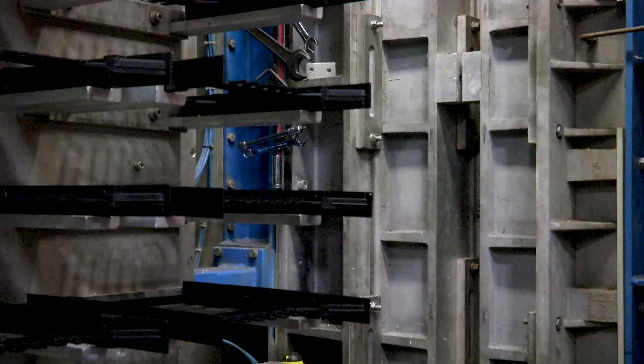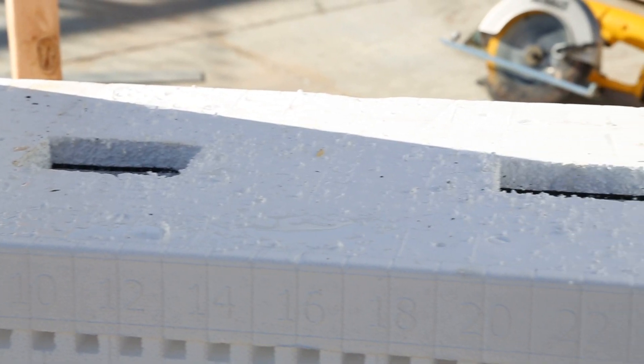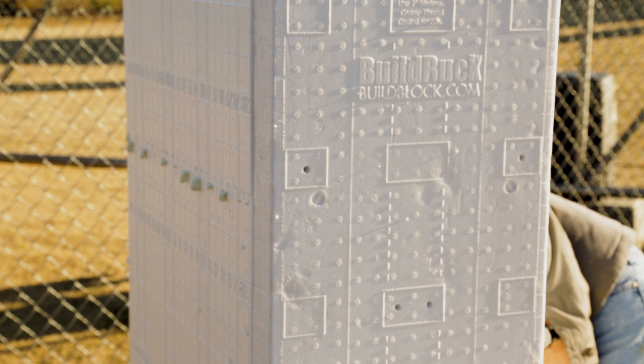BuildBuck uses polystyrene webs which bond together with the EPS foam during the molding process, creating a stronger bucking product. Working with BuildBuck is easy, with the attachment points listed on the face of the buck and a molded-in tape measure on the side.